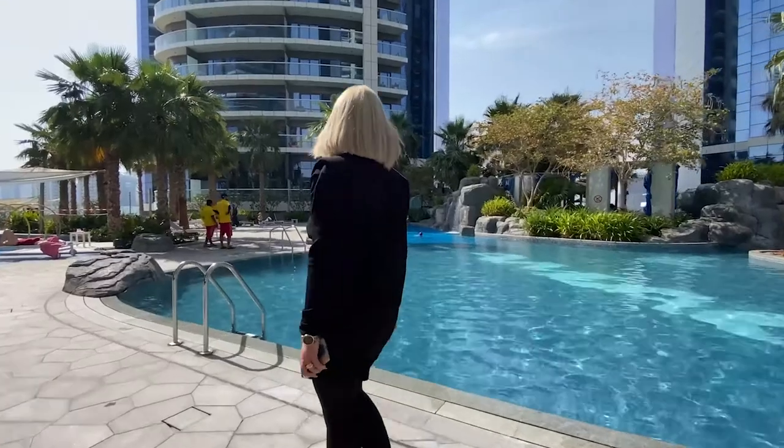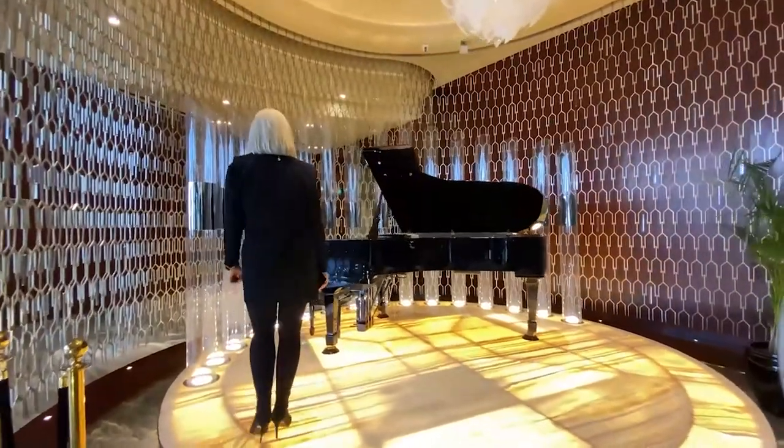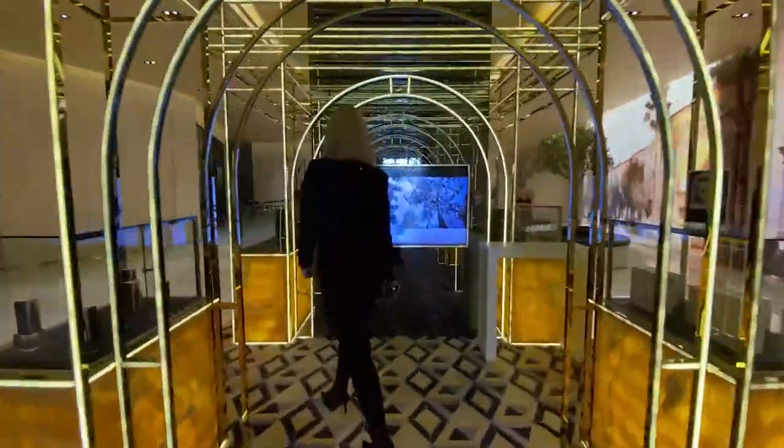Damac Tower by Paramount is famous for its facilities. We have a beautiful swimming pool, lounge area, and each tower is equipped with a gym. The tower is also famous for its eight restaurants and beautiful bars.